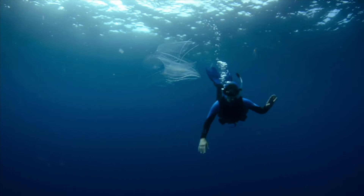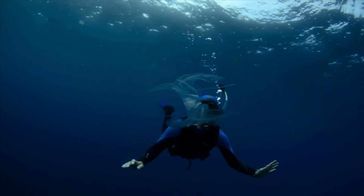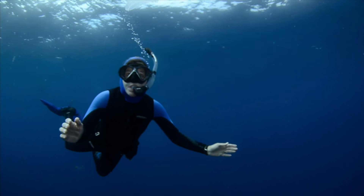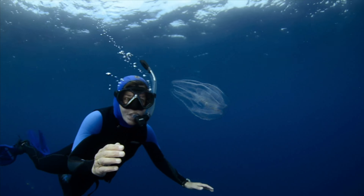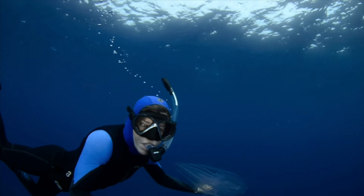Now this is a ctenophore, or a comb jelly. They have sticky cells instead of stinging cells like true jellies. And they move by blinking eight rows of these rainbowed eyelashes running down their bodies. They're male and female at the same time, and are all carnivorous meat eaters.